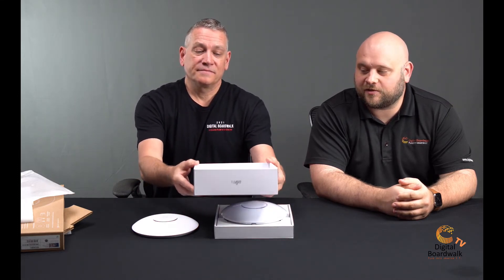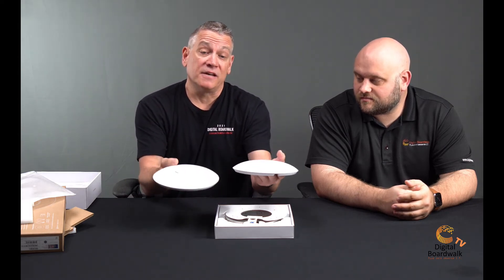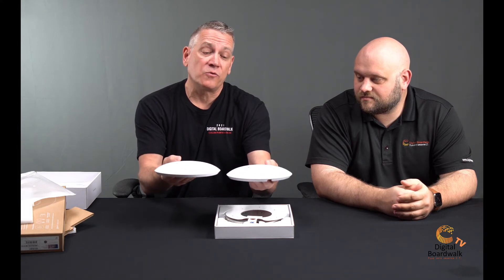These aren't available yet — Ubiquiti has officially released them but they're not in the hands of distribution yet, and that's what we're really waiting on. Opening it up now — wow, I notice an immediate difference holding both of them. This one is considerably heavier, maybe almost twice the weight, and definitely a different build quality.